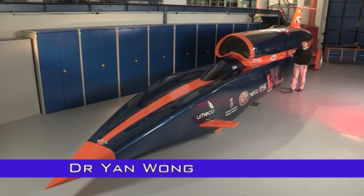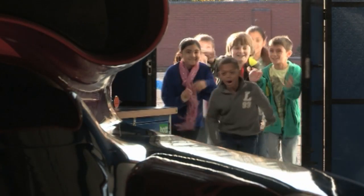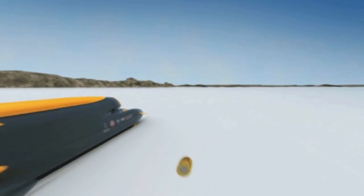This is Bloodhound SSC. It's going to be the fastest car in the world, and with me are children from around the country who are investigating what will make this one of the most incredible vehicles ever to be built. It's called Bloodhound SSC — SSC stands for supersonic car. It's trying to travel over 1000 miles per hour. That's faster than a bullet fired from a gun.